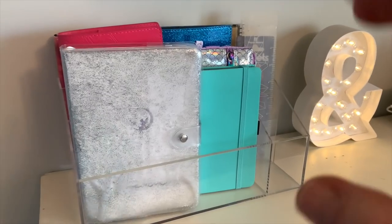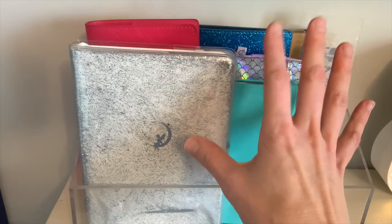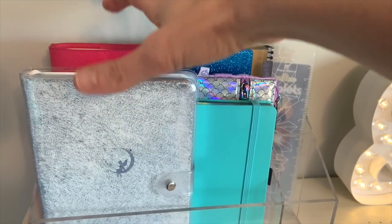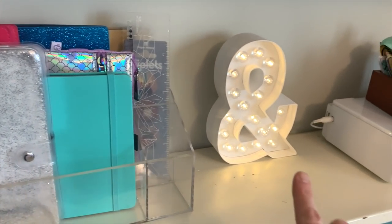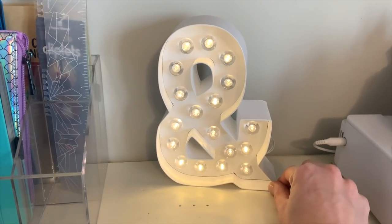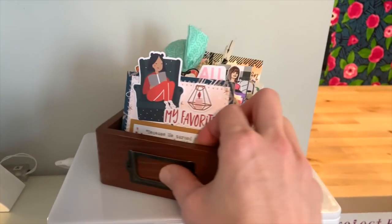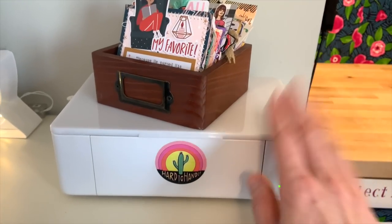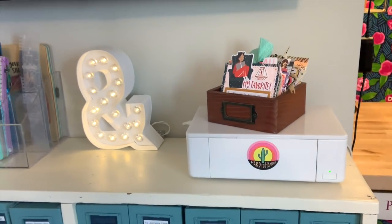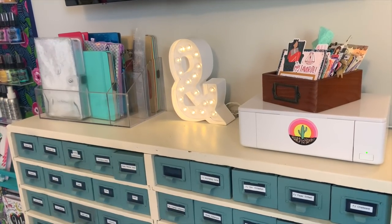On top of the shelf is this beautiful acrylic container that holds journals I'm currently working in — a few from Archer and Olive and some from Paper House Productions. There's also a fun Faith Dex system I keep, and then my Epson Picture Mate photo printer. I do all my photo printing at home because I find it much easier for how I work, so I keep my printer out and accessible.